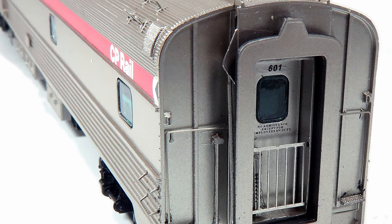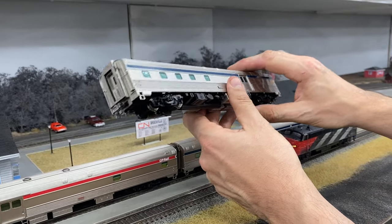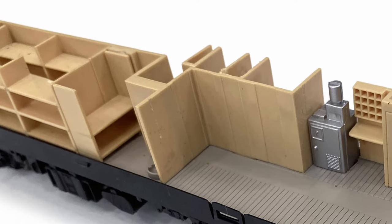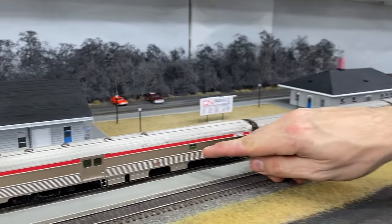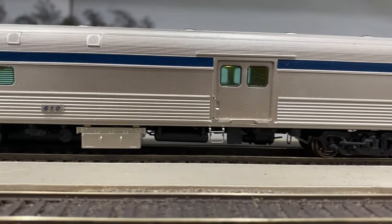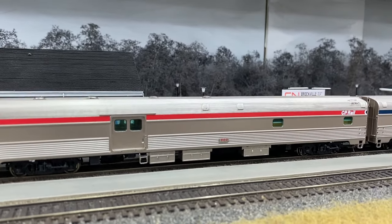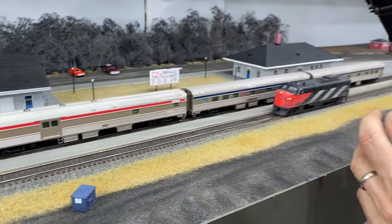End gates there, lettering on the end door including the number plus warning sign. It's got a full interior, which Jeremy and Jordan are going to show you. They've got track powered lighting. You can see here in the CP car on the layout — it's a nice glow that comes through the windows, not too strong. The windows have a slight green tint, just like the prototype — the Solex glass. So you've got that coming through on the windows. And that's the baggage dormitory in a nutshell.